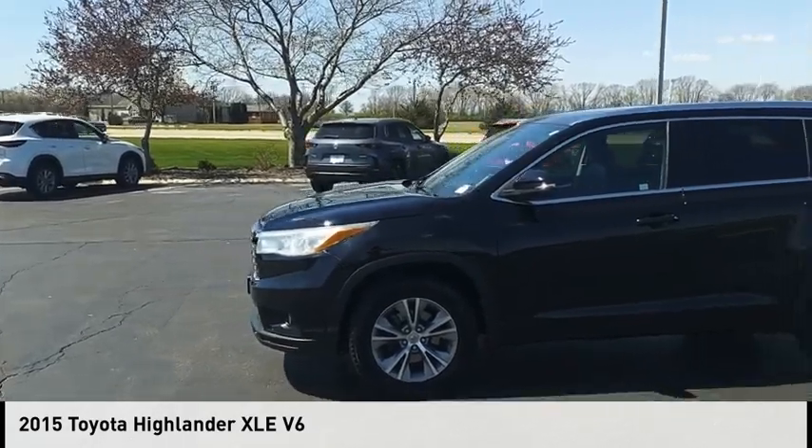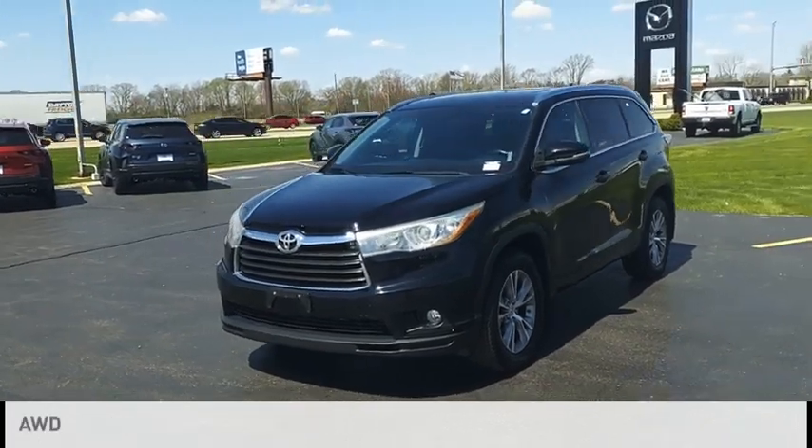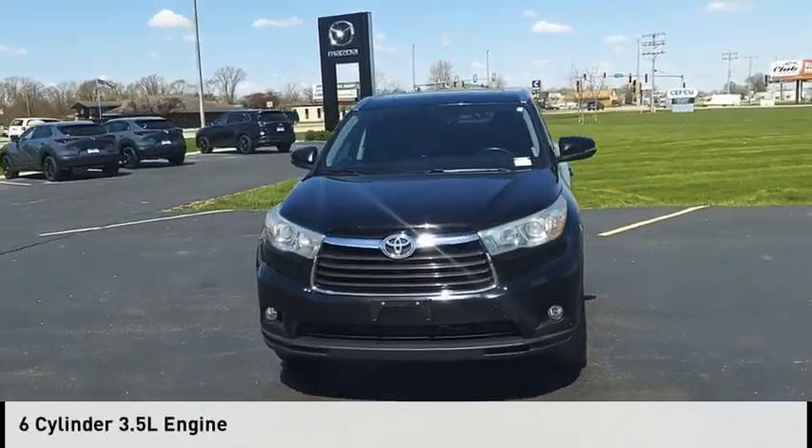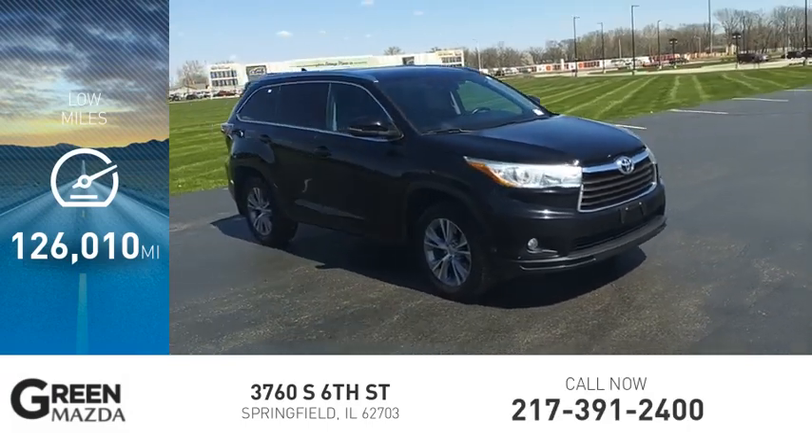We are pleased to show you the 2015 Highlander. This vehicle is powered by an all-wheel drive, six-cylinder, 3.5-liter engine. This vehicle has less than 130,000 miles.